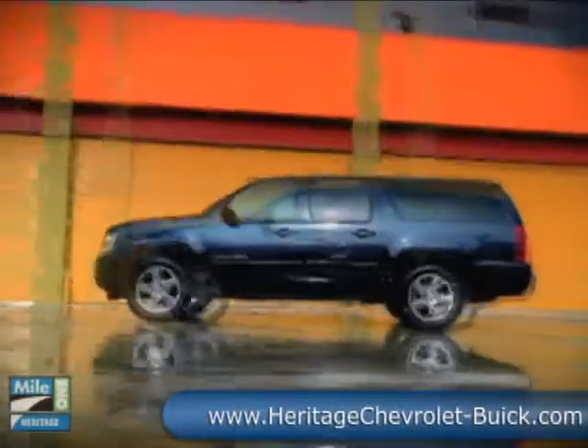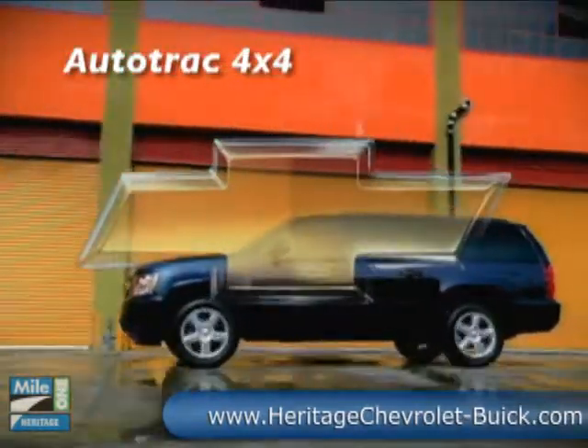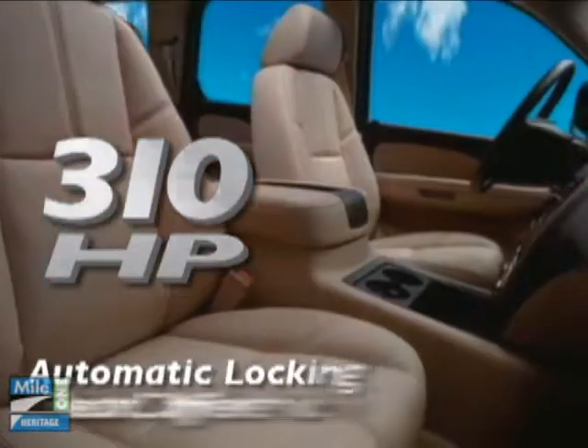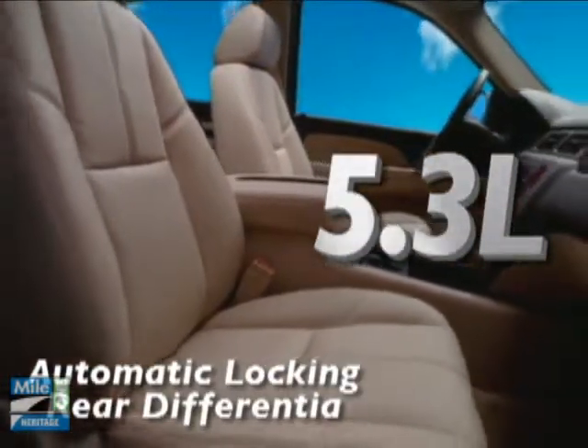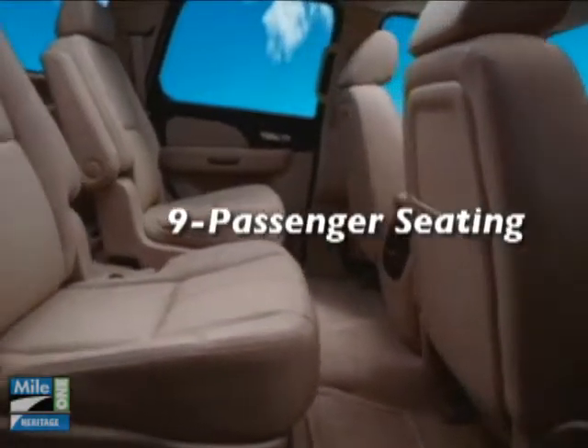Everything we've learned since building the first SUV goes into making the 2010 Chevrolet Suburban the most capable in its history. That begins with power. The 310 horsepower Vortec 5.3 liter V8, standard on 1,500 models, features active fuel management for significant fuel efficiency gains.